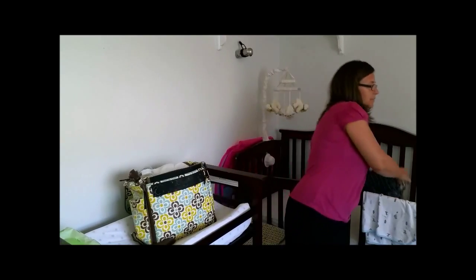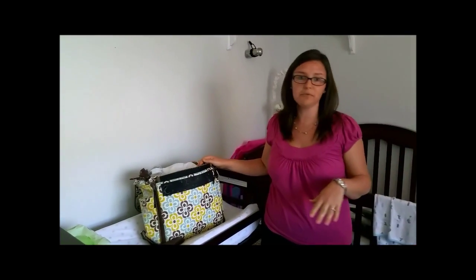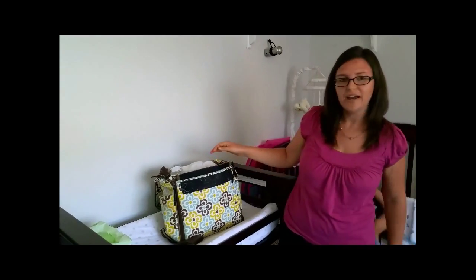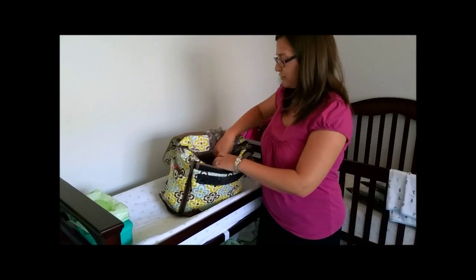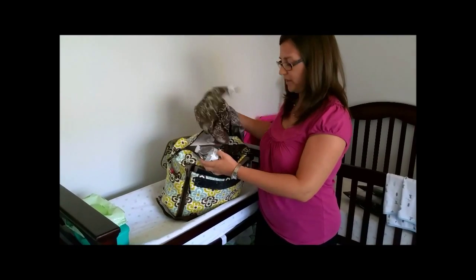First of all, I just want to say that I'm in my son's room because this is where I always get the diaper bag ready the night before. And it generally looks a little bit like this, where everything's just thrown in. I can never find anything, and I'm digging through like this.